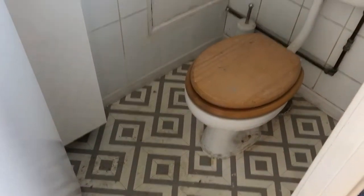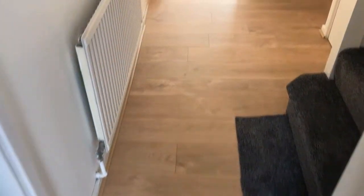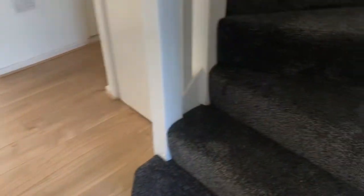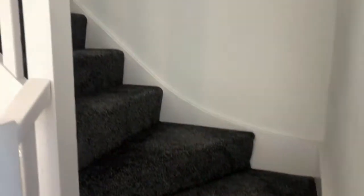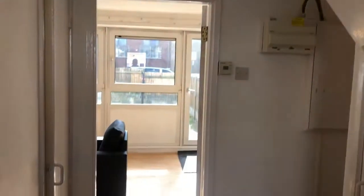Here's your WC downstairs. It's lovely — if you have guests around you don't have to run upstairs. A new carpet has just been fitted. From here you head upstairs to the bedrooms and bathroom.